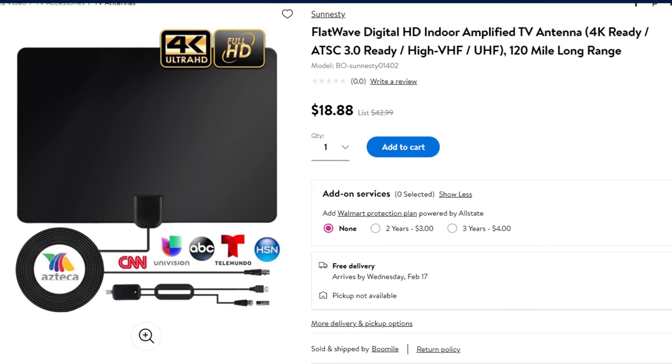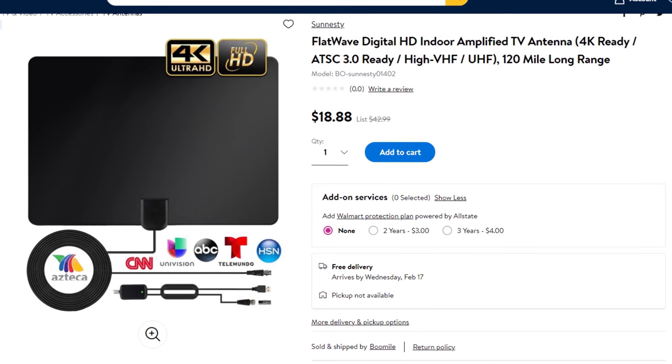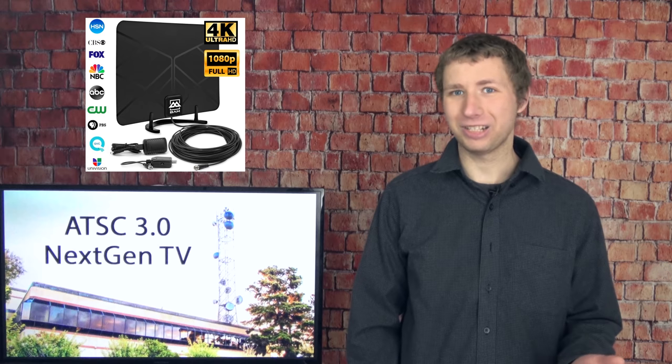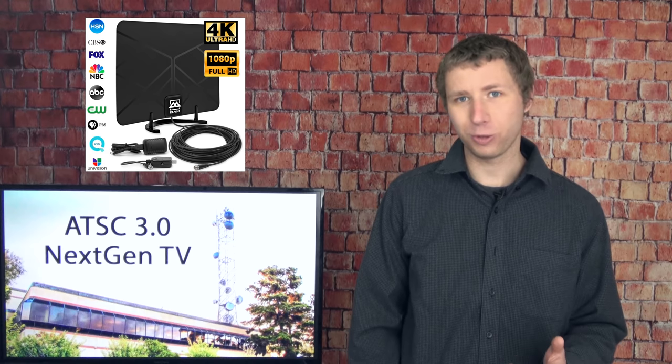Despite some false marketing by antenna companies, you will not need a special ATSC 3.0 or 4K antenna to pick up NextGen signals if you are able to get most of your local channels with your current antenna. There's no such thing as an HD, 4K, or digital antenna — antennas are antennas. Don't let antenna companies fool you into thinking you'll need a special antenna for ATSC 3.0. You don't.